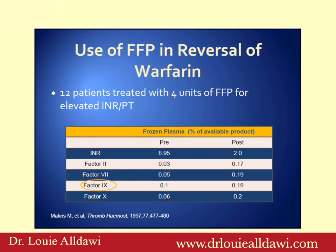Regarding use of fresh frozen plasma in reversal of warfarin: in this study, about 12 patients were treated with 4 units of fresh frozen plasma for elevated INR or PT. Pre-transfusion the INR was 8.95, and post-transfusion the INR came back to 2. Even with 4 units you could not normalize the INR. Factor II pre-transfusion was 0.03 and post-transfusion 0.17. You can see that even with 4 units of FFP you couldn't bring clotting factors to the required minimum of at least 30%.